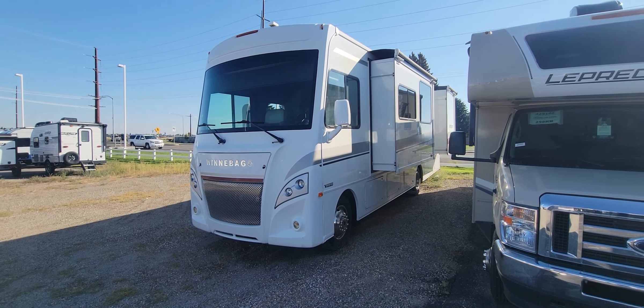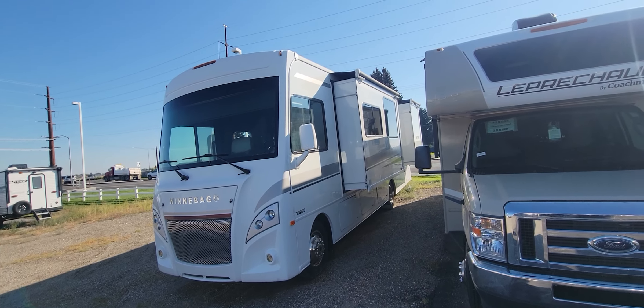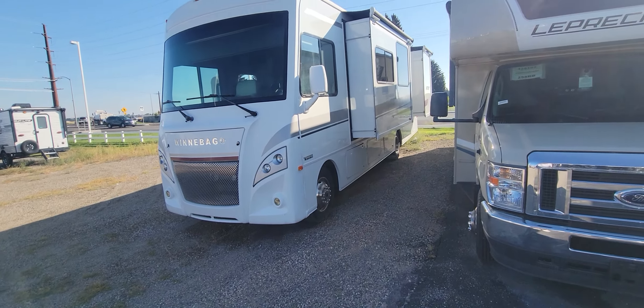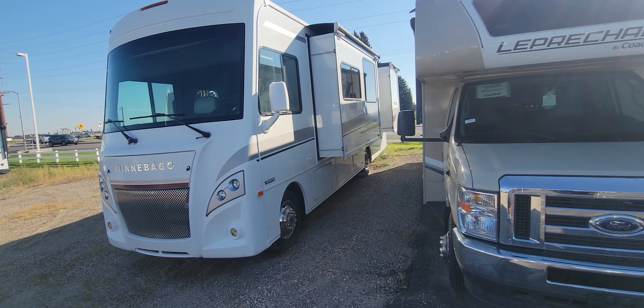Hey Colby and Phil, this is Mike from Smith RV. Made it out here to take a quick walk-around video. I just about had another video done and the stupid thing shut off on me, so I have to do a do-over here.